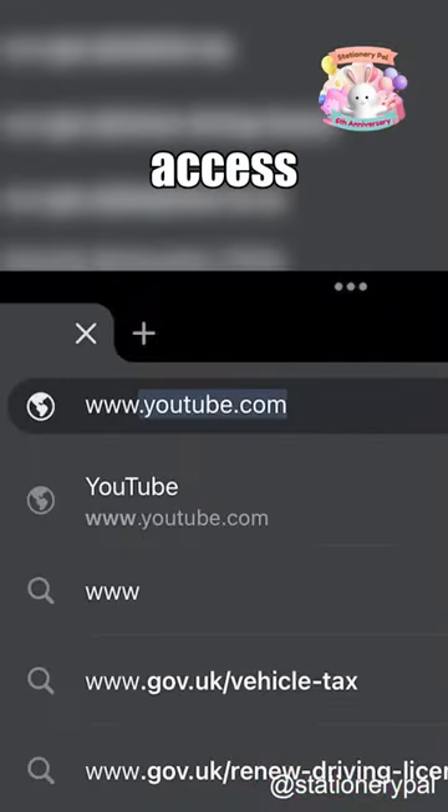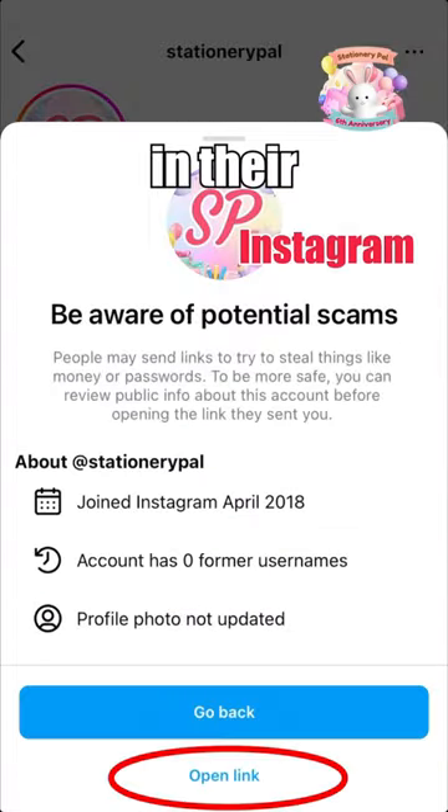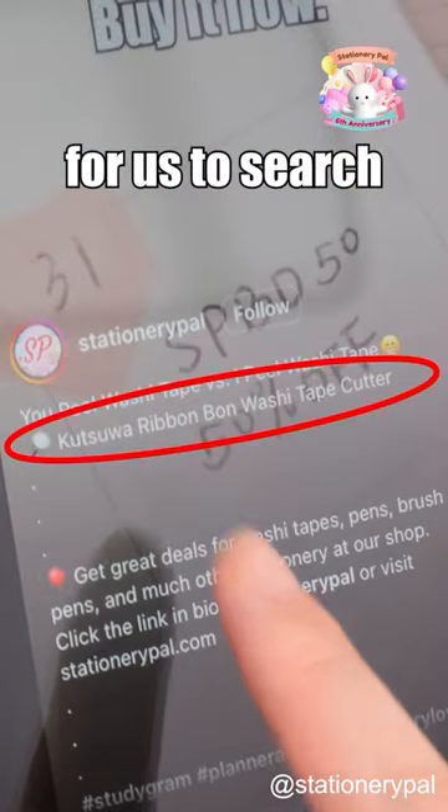First, you need to know how to access their store. You can either Google search their website to enter or click on the link directly in their account bio. Also, their short video captions always include the product names, making it easy for us to search accurately.